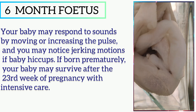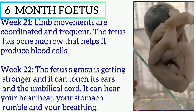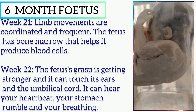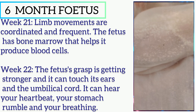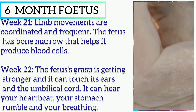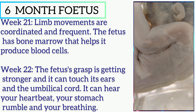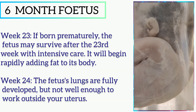In week 21, limb movements are coordinated and frequent. The fetus has bone marrow that helps it produce blood cells. In week 22, the fetus's grasp is getting stronger and it can touch its ears and the umbilical cord. It can hear your heartbeat, your stomach rumble, and your breathing.